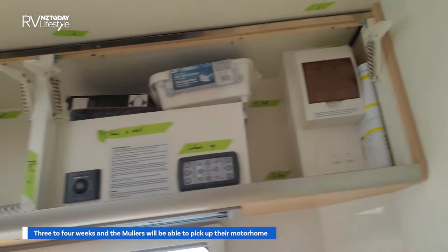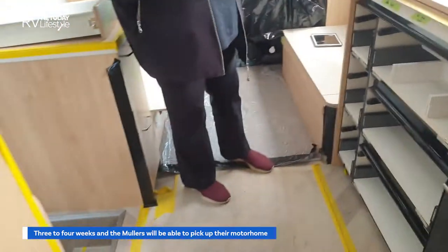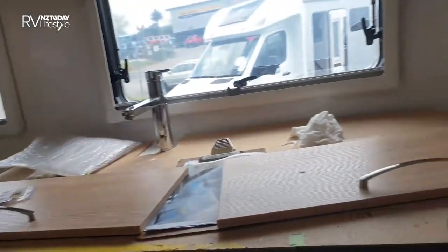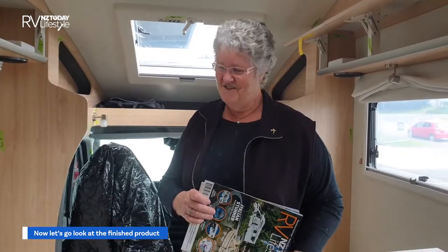So this is the halfway stage of an interior build. Well, it's all just titivation from here really — it just looks like a lot of work, but all the main stuff's been done. That's exciting for you guys — I hope you get to pick it up in the next month. Hopefully we will! Thank you so much for sharing a little bit of your story with our viewers.